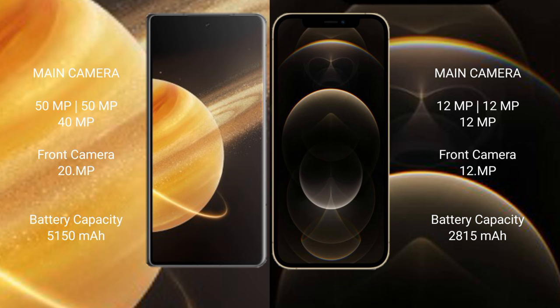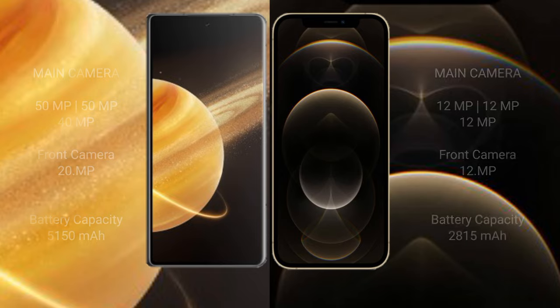The Honor Magic V3 packs a 5150mAh battery with 66W fast charging support. The iPhone 12 Pro has a 2815mAh battery with 20W fast charging support.